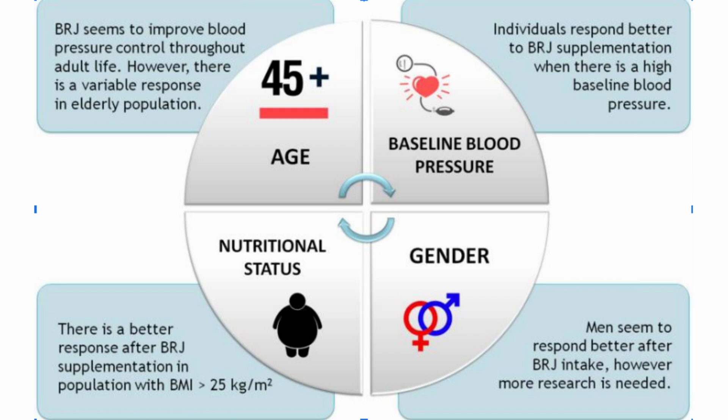However, the results were a little variable in the elderly population as the population ages. When it comes to baseline blood pressure, they noticed that beetroot juice seemed to work better for people whose baseline blood pressure was higher. In other words, the higher your starting blood pressure, the greater the effect of beetroot on lowering that elevated blood pressure.